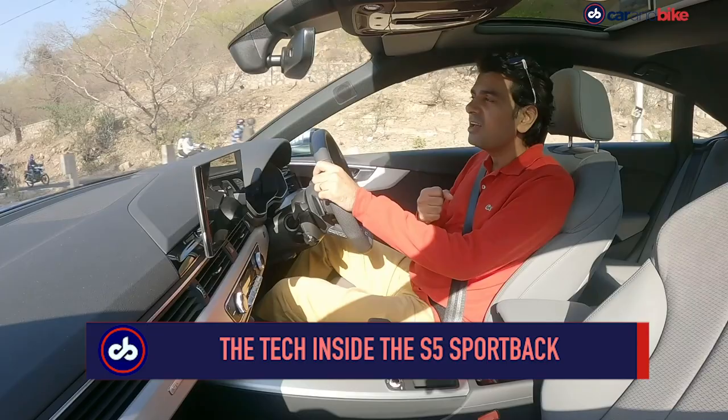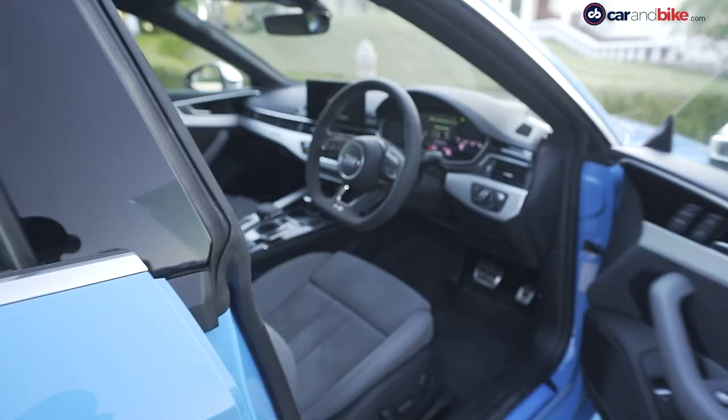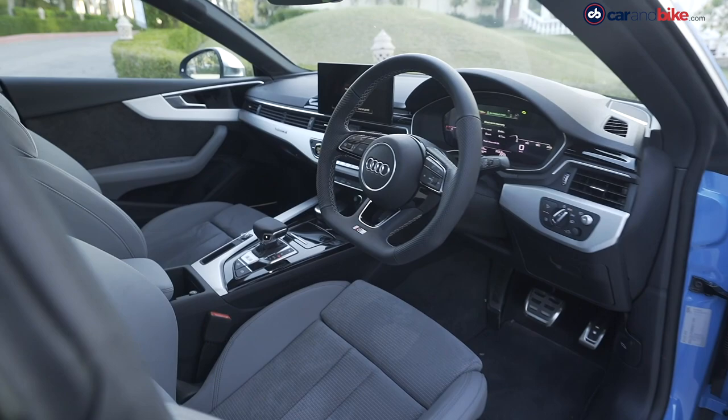Siddharth has talked a lot about the Audi S5 Sportback — the driving dynamics, its spectacular looks and its creature comforts. But here at Car & Bike, I am the tech guy, so I'm going to talk about the tech and the gadgetry inside the car. So let's get straight into it, literally.